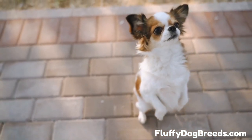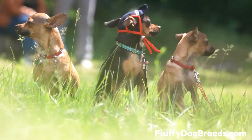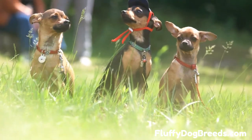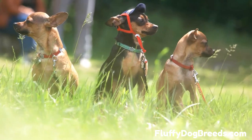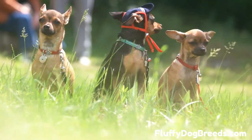The seventh type is the fawn Chihuahua, with a light tan coat and large, round eyes. They have outgoing personalities and are known for their loyalty to their owners. They will all make wonderful companions regardless of the type of Chihuahua you choose.